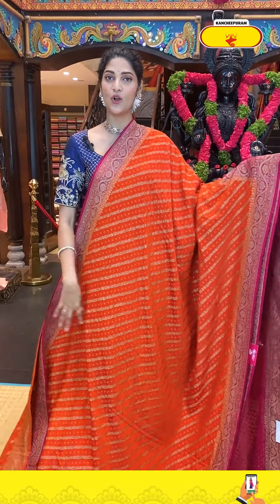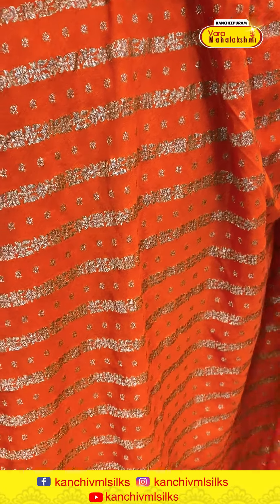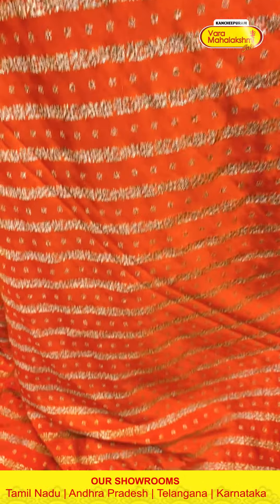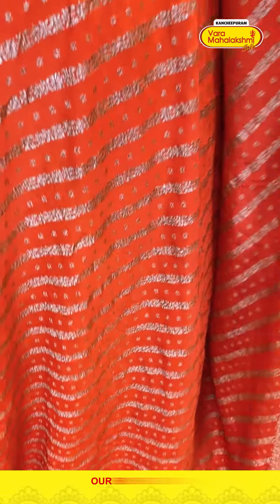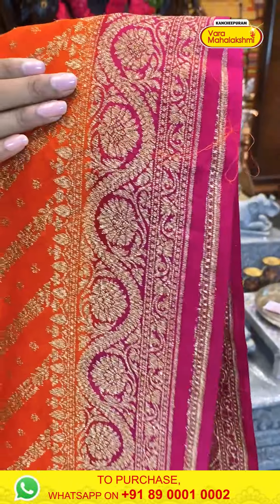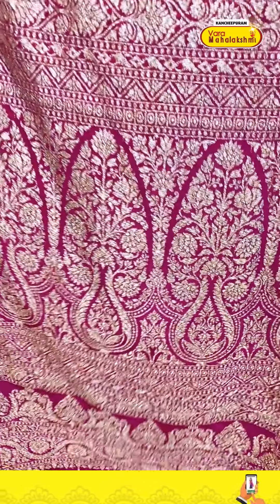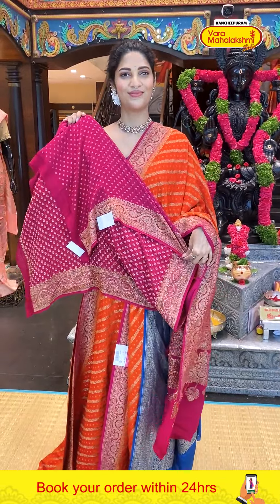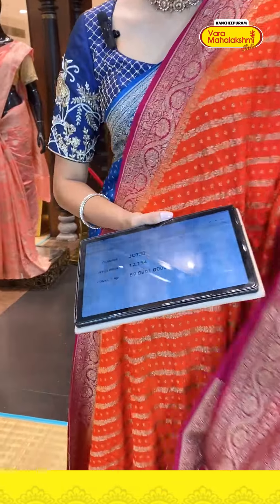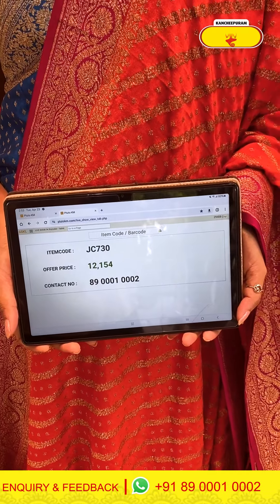Wow — orange and pink combination georgette saree! The body has a floral jali pattern with cross lines in zari weaving. The beautiful orange saree has a contrasting pink border with florals and waves pattern in zari weaving, and a contrasting pink pallu with floral boodhis. Contrasting blouse also available. Saree item code JC730, offer price 12,154 rupees.